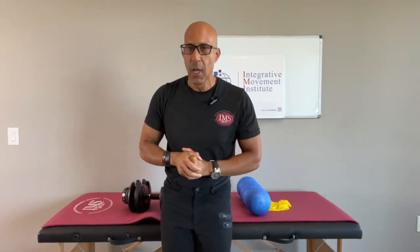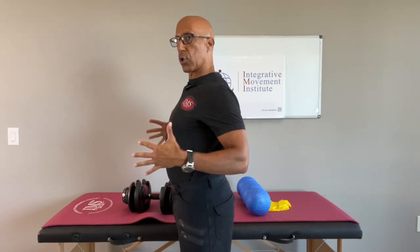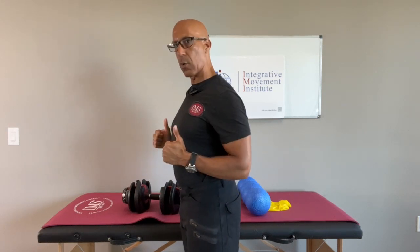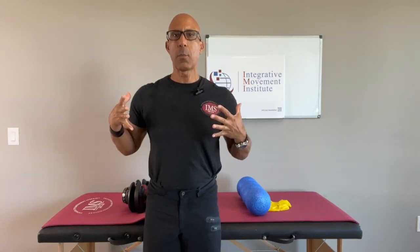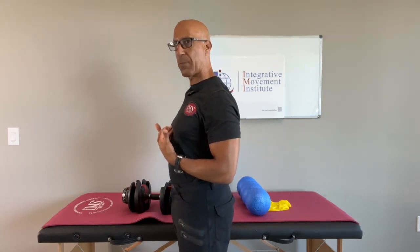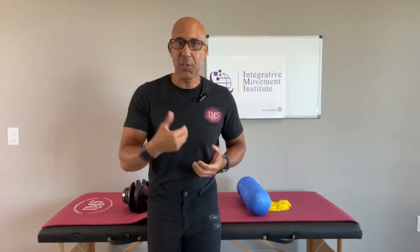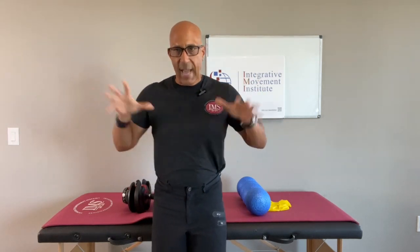I did this for years because I was trained very similar to how most of you watching this were trained. We were taught to bring the shoulders down and back, bring the chest up, squeeze, pack those shoulders down, and then do rows. Unfortunately, those cues directly led to my shoulder problems and it's directly leading to many of my patients' shoulder problems as well as their neck issues. Because the more you pack your shoulders down, the more you elevate the rib cage and overextend the spine. You limit breathing. You limit optimal alignment. You depress the scapula — you pack the scapula down — and that's what you're training those muscles like the lats to do.